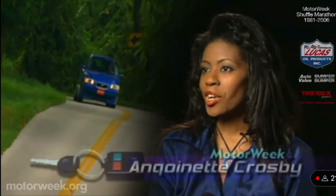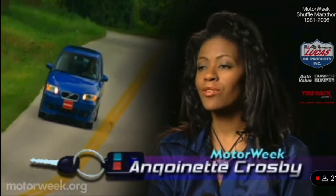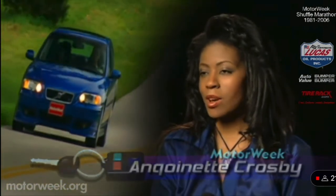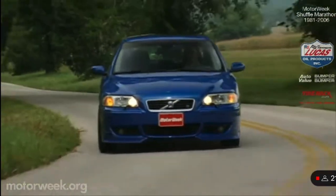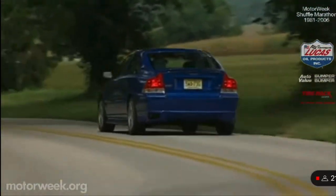The S60R is a high-performance sports sedan and it retains Volvo's commitment to safety. With its multiple safety features, it's really one well-balanced machine. Still, with prices starting at just under $38,000, the S60R leaves Volvo's kid-carrying image back in the garage.